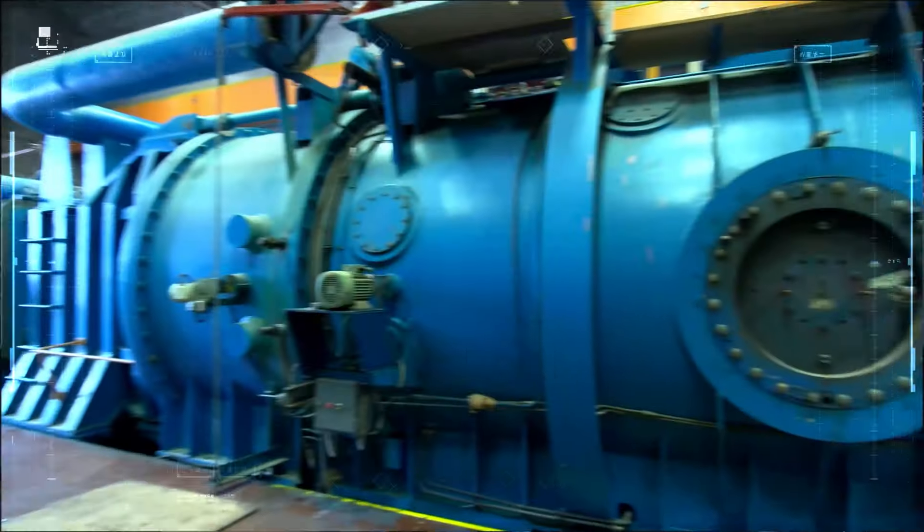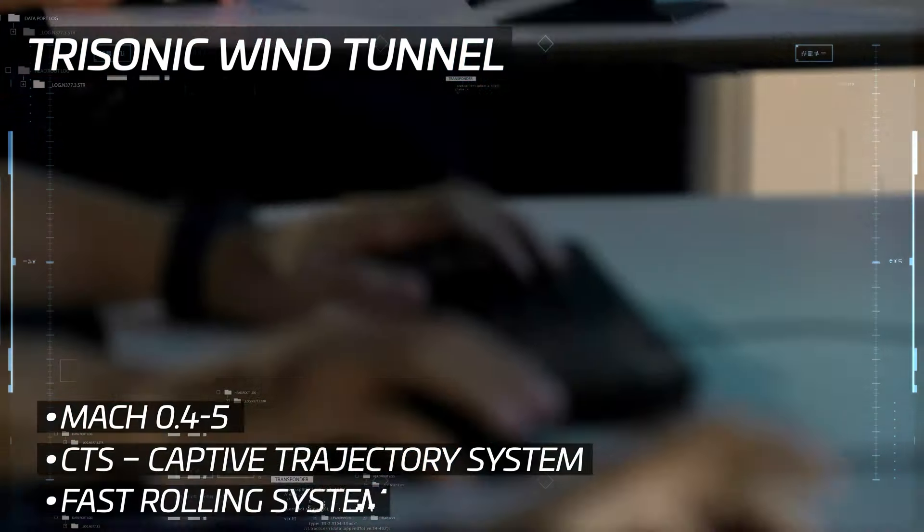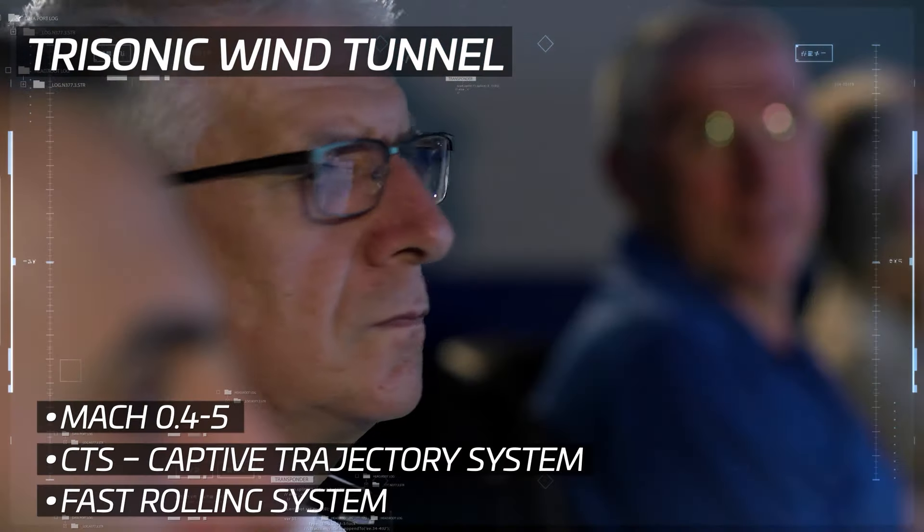In the Trisonic Wind Tunnel, tests are performed on fighter jets, private jets, missiles, satellite launchers, and more.